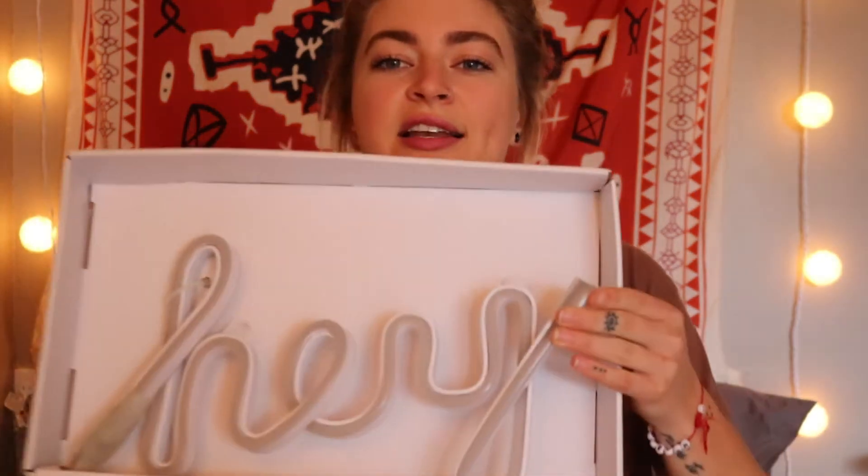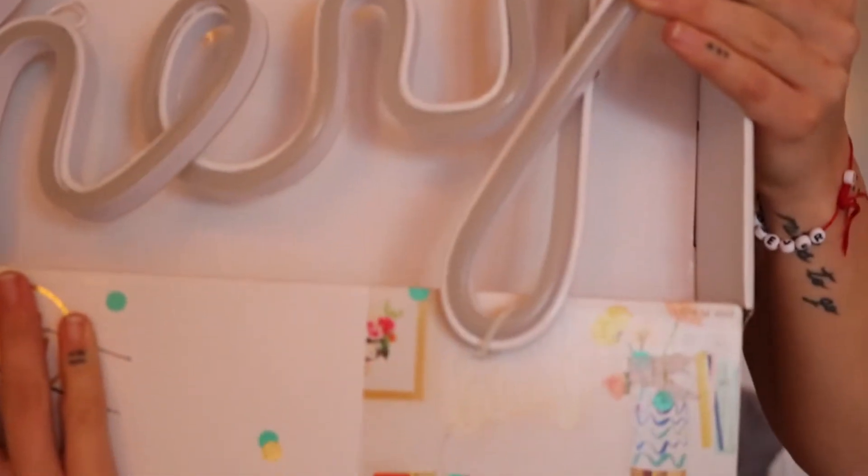Before I jump into the bedroom tour, I want to talk about a giveaway that I'll be doing in this video. If you are interested, then keep watching until the very end. I'll be giving away this neon light that just says 'Hey,' and it looks like this when lit up.